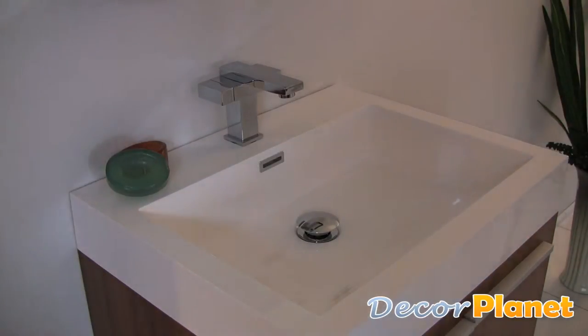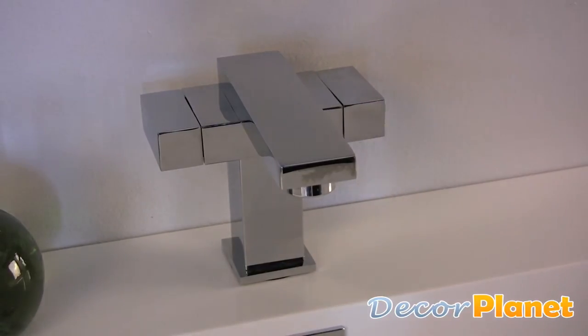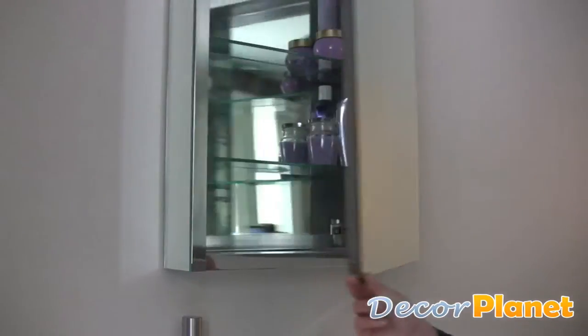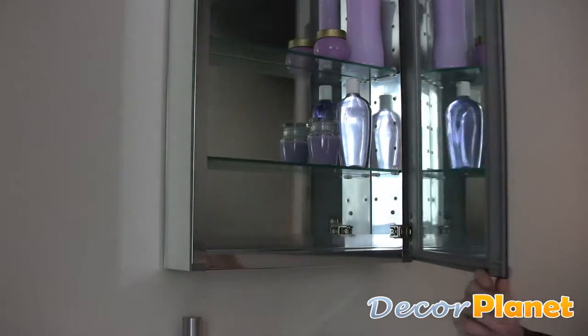Its faucet has a triple chrome finish and an extremely modern design. The medicine cabinet opens to reveal mirrors on both the inside and the outside.